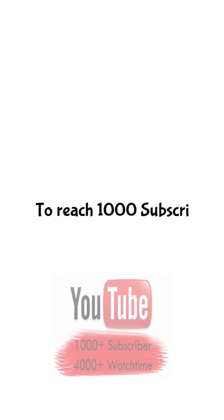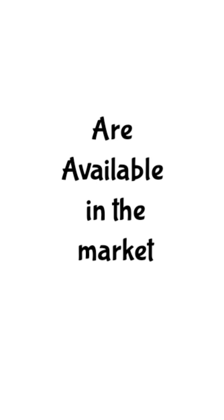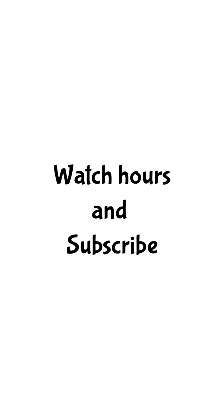Is it possible to reach 1,000 subscribers and 4,000 watch hours within 10 to 15 days? There are lots of apps available in the market. In this video I'm going to show you the real truth about these apps and also tell you the easiest way to gain watch hours and subscribers. So let's get started.